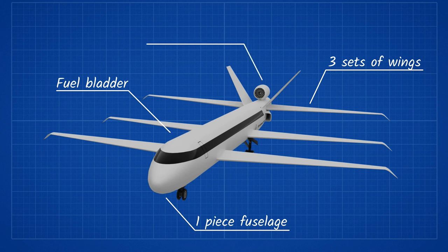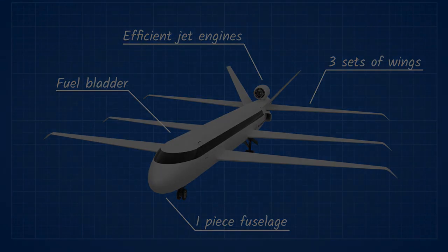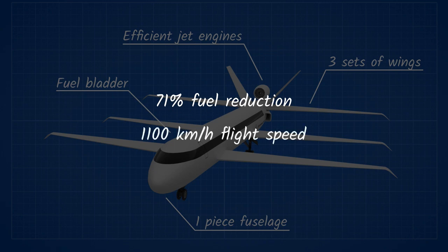The main change they have made is to the jet engines. It is unclear how or what they changed, though they claim that alongside the other changes, the engines will use 71% less fuel — an impressive claim, especially because they also say it will fly at speeds just below Mach 1.